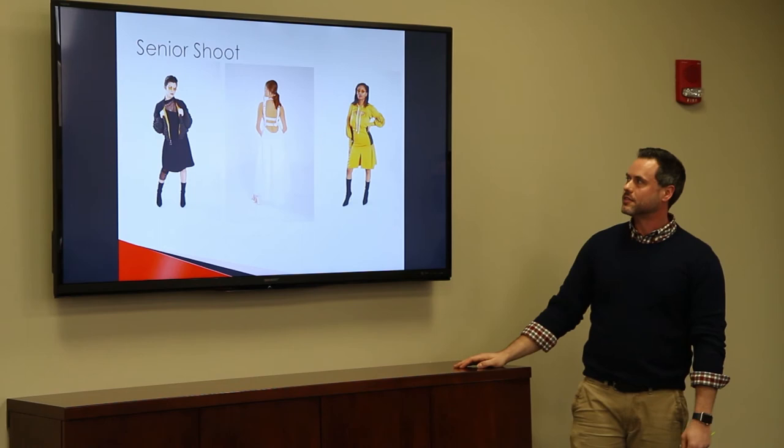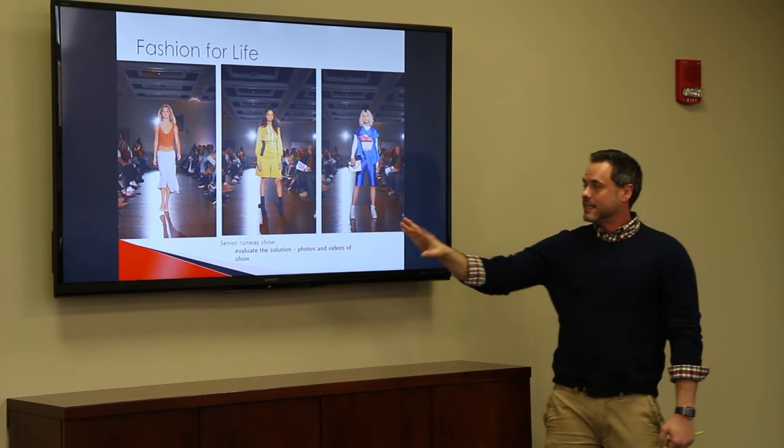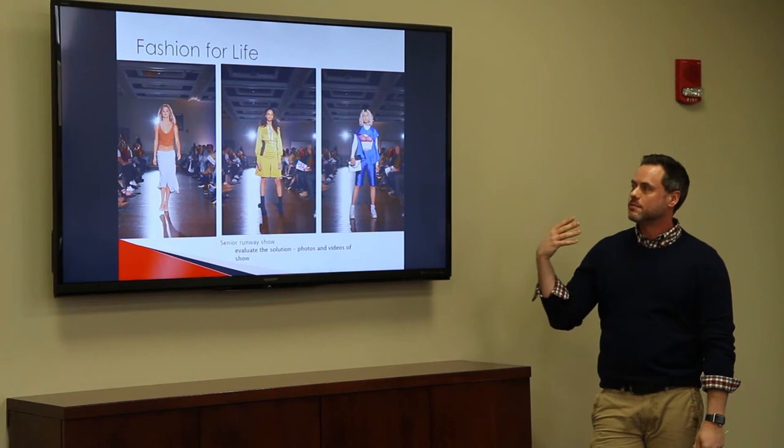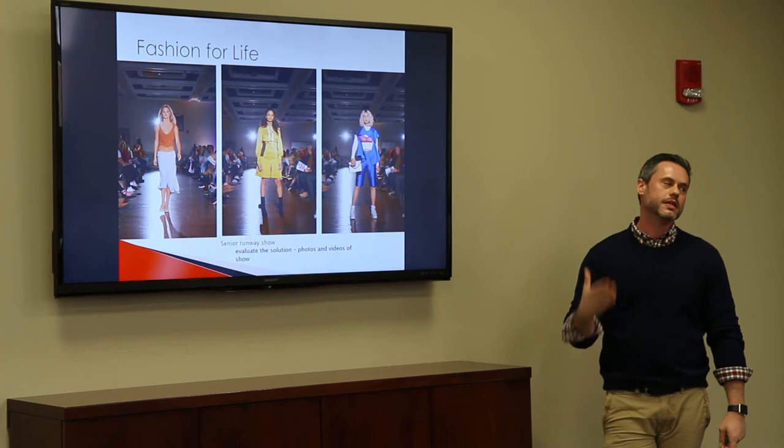They have to scout out their own models and measure them. Then it leads up to the fashion show — this is when they evaluate the solution. Afterwards they review photos and videos of the show. They have to pick out their music, pick the models, do the styling head to toe — a lot of work, exactly what they'll be doing when they get into the industry.